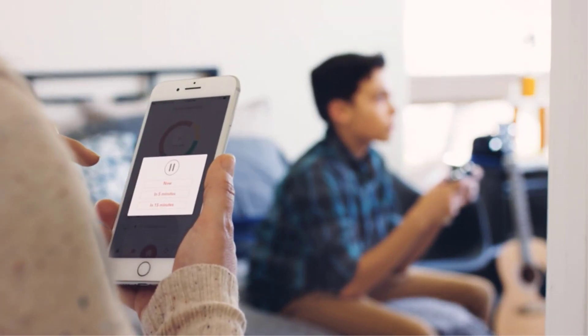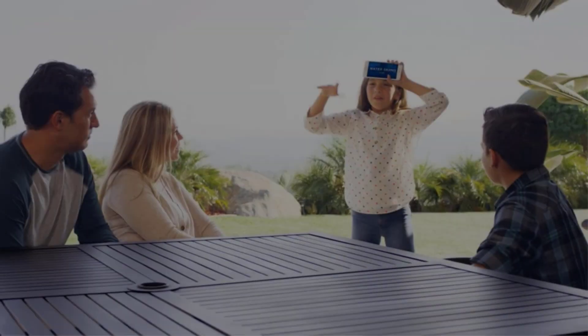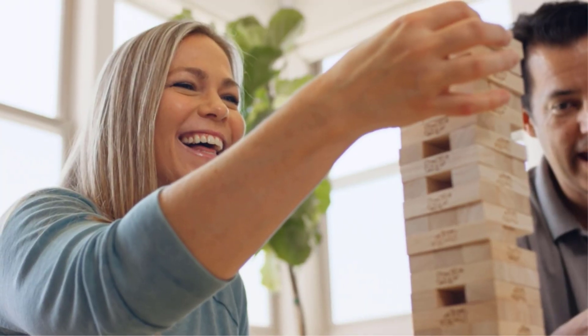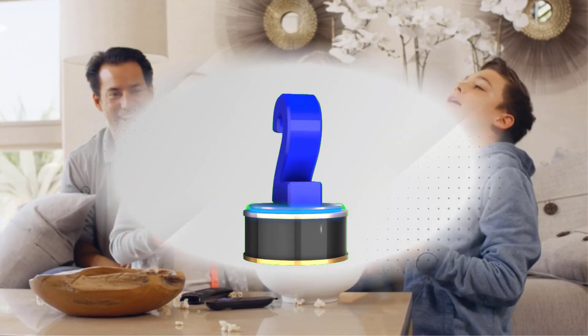Take charge of your family's online journey with parental controls, encompassing content monitoring and time restrictions. The Griffon Connect app facilitates effortless setup and smartphone administration, enabling you to effortlessly supervise device access and application usage.